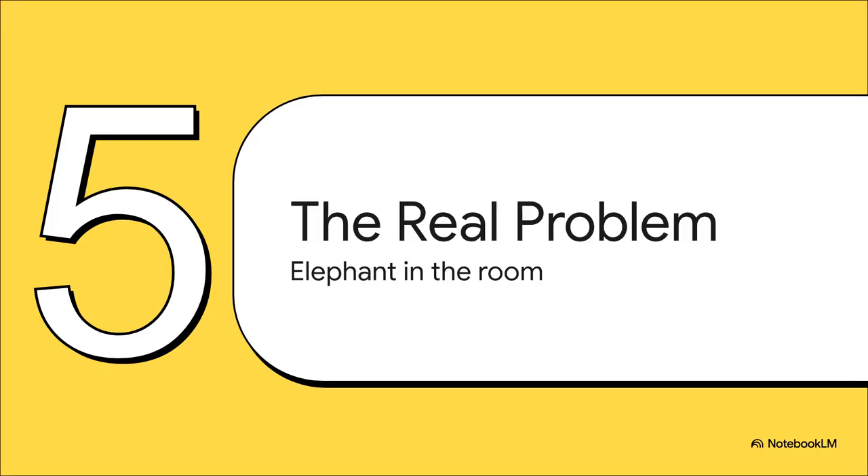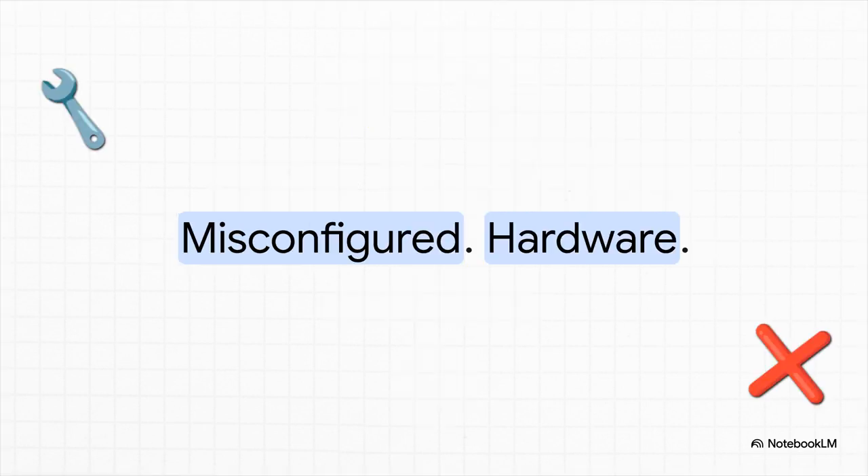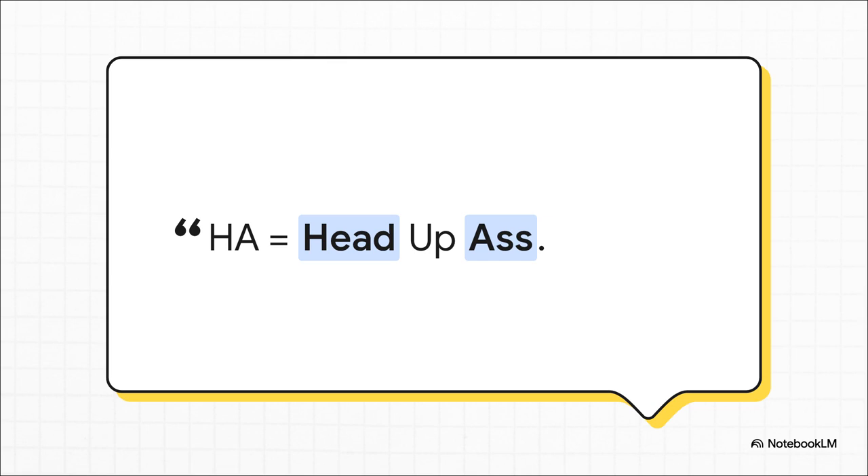We've looked at Ceph, ZFS, and NAS — but honestly, the whole debate between them completely misses the much bigger, much more important problem. It misses the elephant sitting quietly in every server room. What connects nearly every horror story you've ever read about a Proxmox cluster that fell apart — whether they were using Ceph, ZFS, or anything else? It's misconfigured hardware. It's people trying to force technology to work on a setup it was never designed for: buying the wrong kind of drives, using a network that's too slow, or accidentally building single points of failure while chasing perfect redundancy. The fanciest, most expensive technology on the planet cannot save you from a fundamentally flawed design.